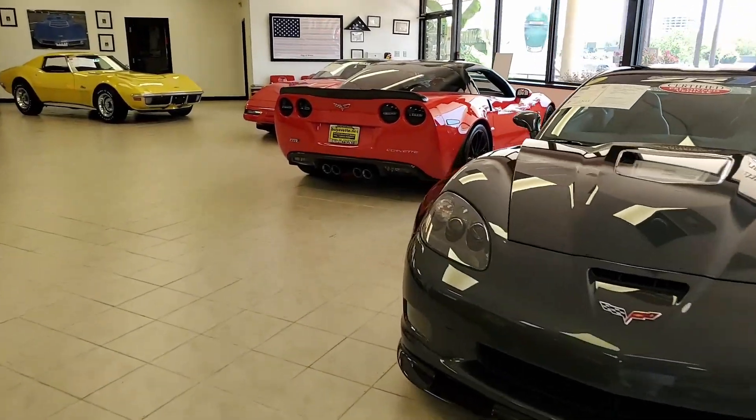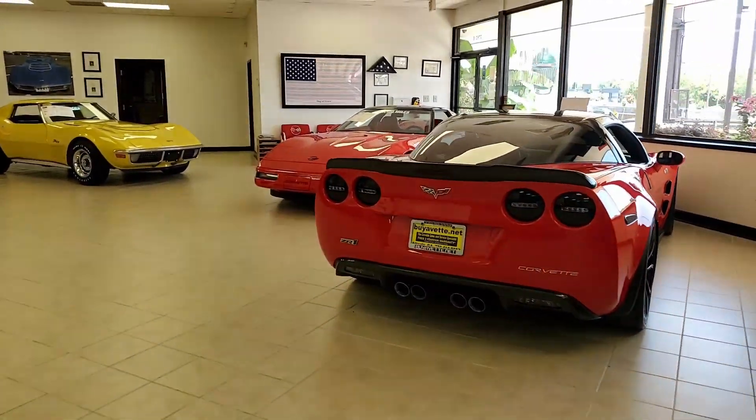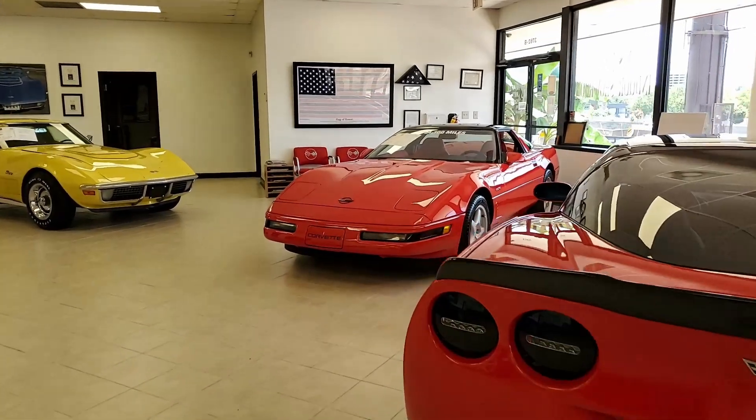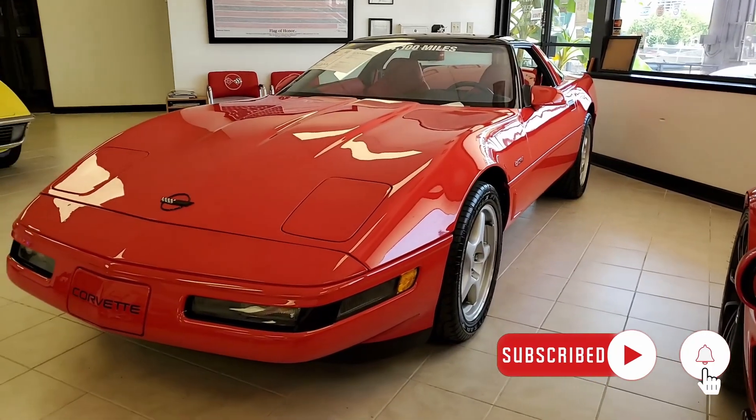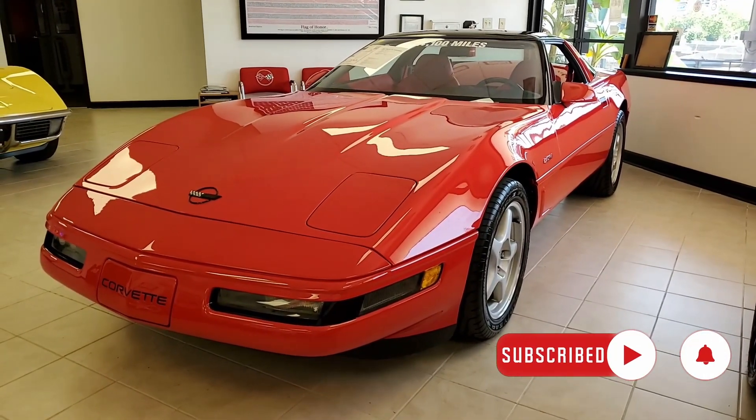We have an amazing collection of C4 Corvettes here at ByVette.net in Atlanta, Georgia right now. This is a 1995 Chevrolet Corvette ZR1 Coupe. This red Corvette looks absolutely stunning here in our showroom.